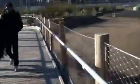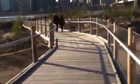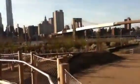Oh, this bridge is a little unstable. Brooklyn Bridge right there.